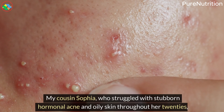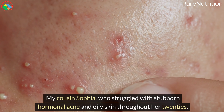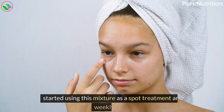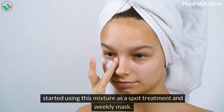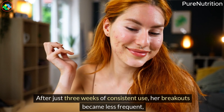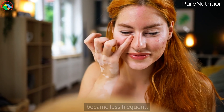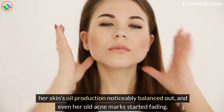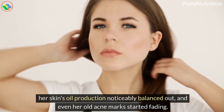My cousin Sophia, who struggled with stubborn hormonal acne and oily skin throughout her 20s, started using this mixture as a spot treatment and weekly mask. After just three weeks of consistent use, her breakouts became less frequent, her skin's oil production noticeably balanced out, and even her old acne marks started fading.